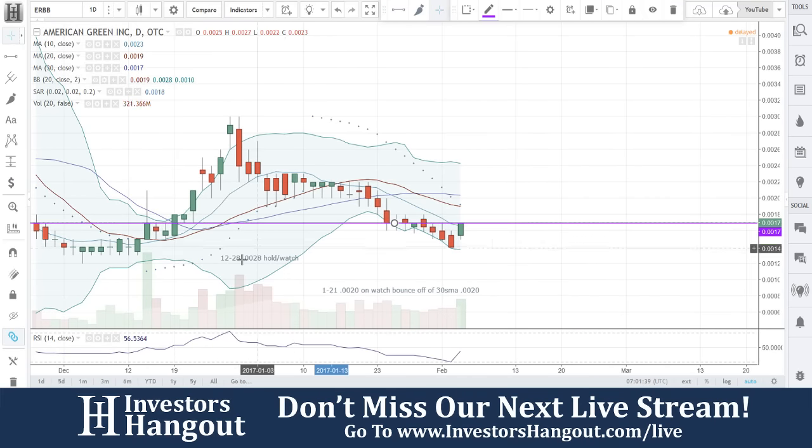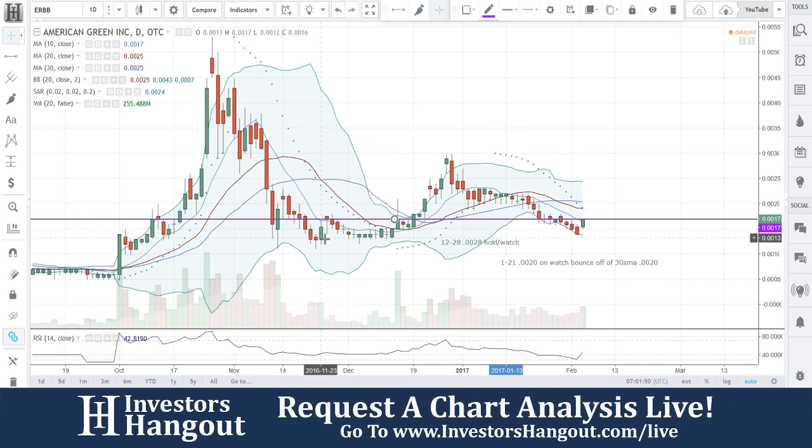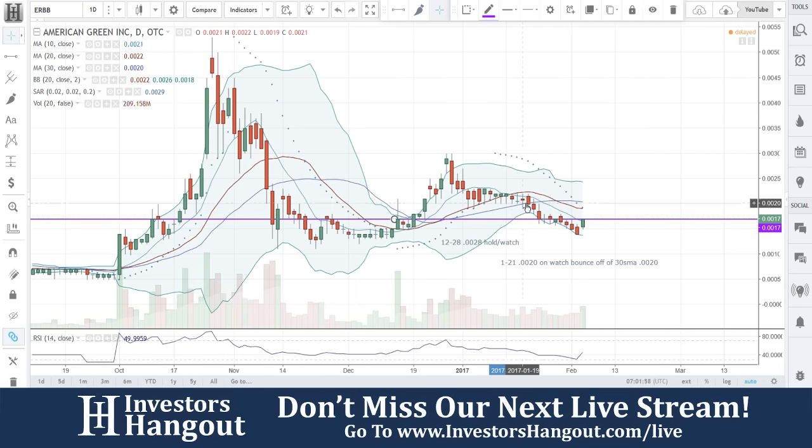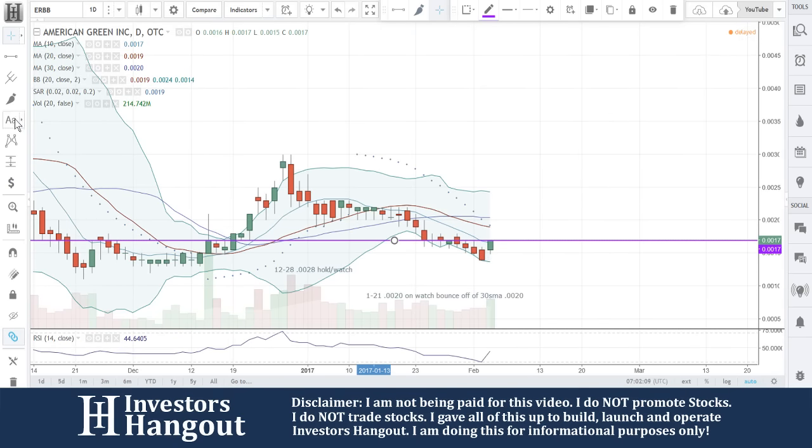Right now you guys are sitting at a resistance level — it's going to be a fairly decent one. Look back around October 2016: you get up to it, push down, and finally on the second time you made it through. When it fell through, you guys bounced off it a few times — see that right here. Fall through again, bounce off, and then you made it through. Look at what happens when it breaks through: it just takes off. It happened here, it happened here, and it's setting up again — so it might be setting up for a decent move.